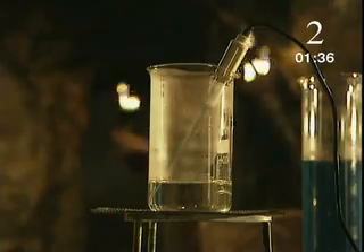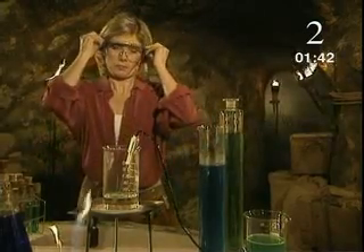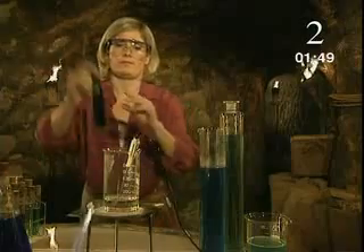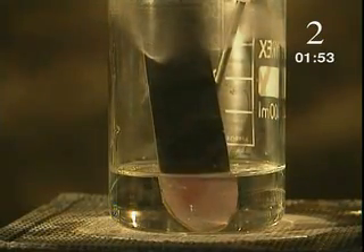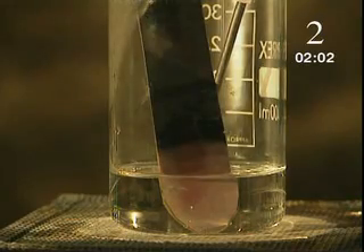Energy always flows from a hotter area to a cooler one. This metal bar is covered in a special material that changes colour when it gets hot. The energy is transferred from the water to the bottom of the bar so it gets hotter. The change in colours shows the energy transferring along the metal.